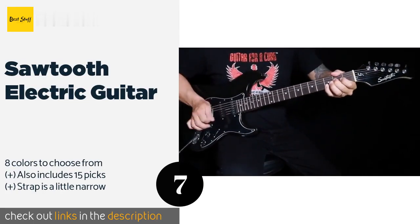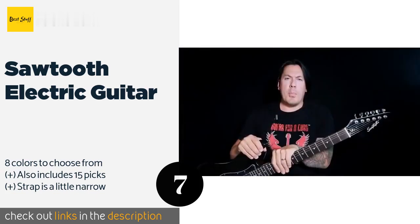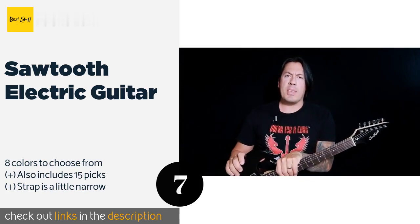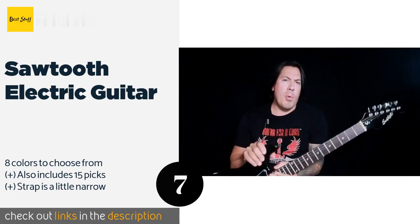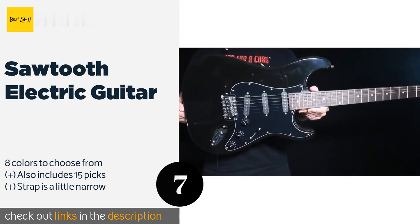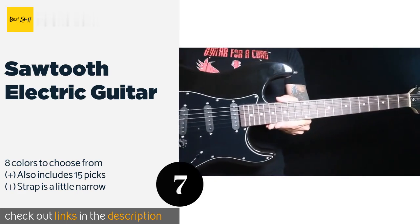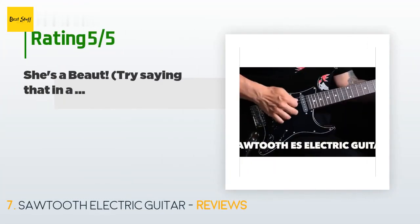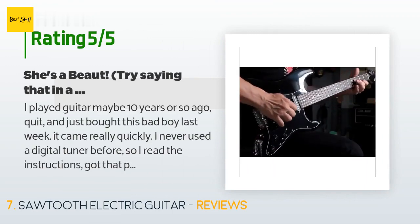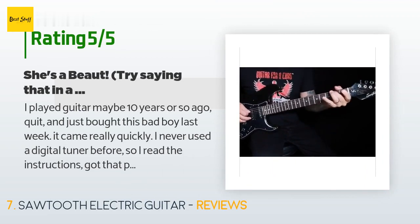The next product on our list is the Sawtooth Electric Guitar. The Sawtooth Electric Guitar features a high-quality, durable basswood body and a comfortable C-shaped maple neck. It comes with an amplifier, a gig bag, a clip-on tuner, a stand, and access to online lessons — all of which make this the perfect package for beginners. The price is approximately $160. This product has an average 4.2 stars from more than 280 customer reviews.